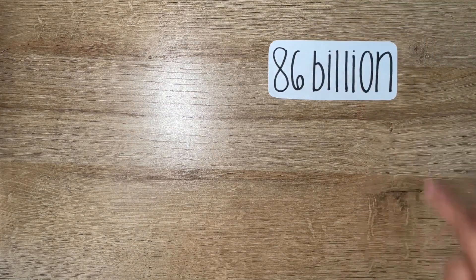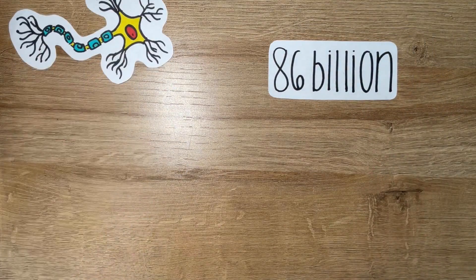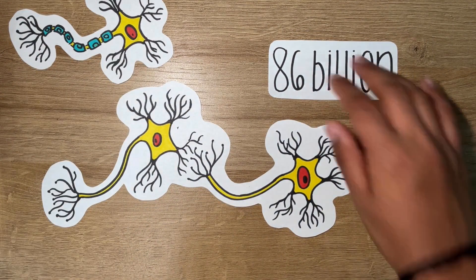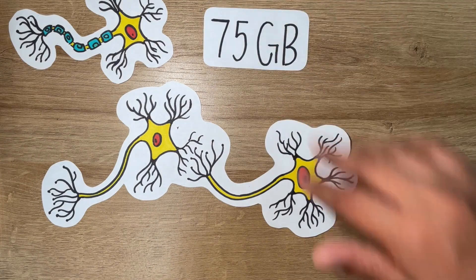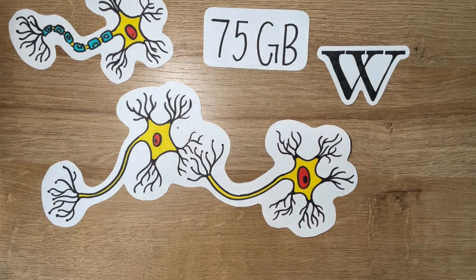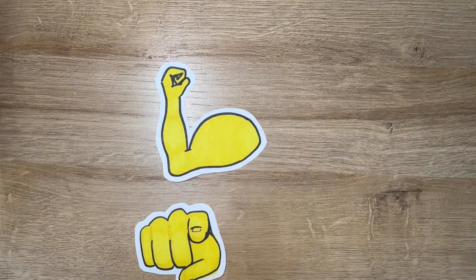The brain has 86 billion neurons, which are each connected to 10,000 others. These connections are the foundation of everything you learn and remember. On any given day, you absorb up to 75 gigabytes of information, which is enough to read every article on Wikipedia over three times. By understanding the neuroscience of learning, you can unlock your brain's full potential and achieve extraordinary success.